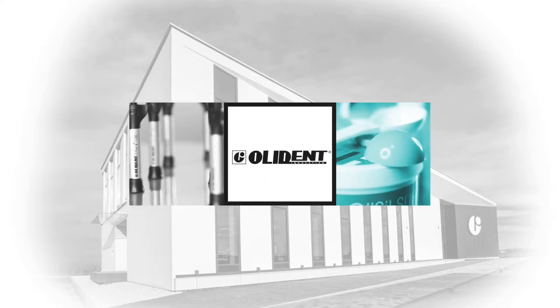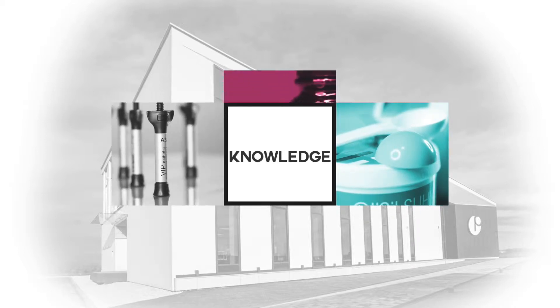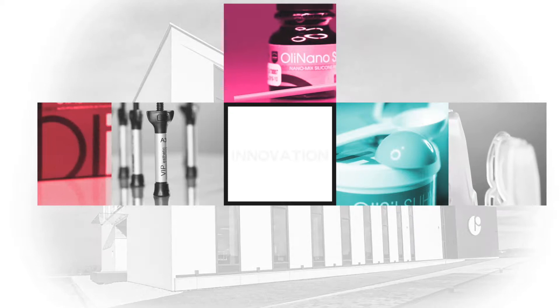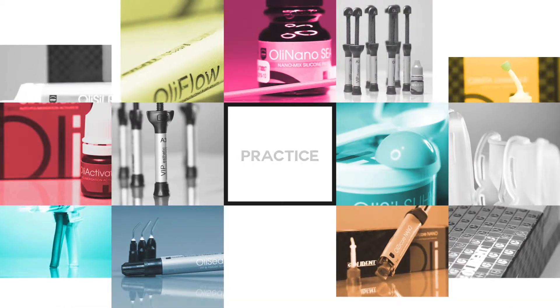Welcome to the world of OliDent Professional Dental Materials. You will find out what makes OliDent products special, how to use them, and how they can change your everyday work.